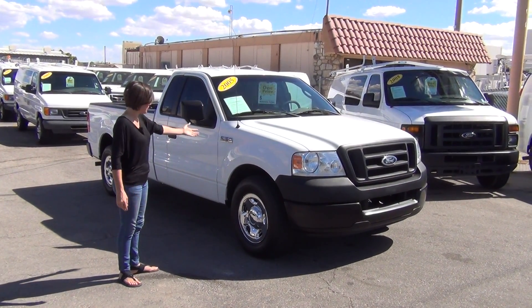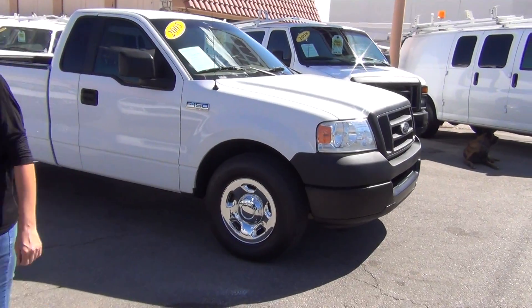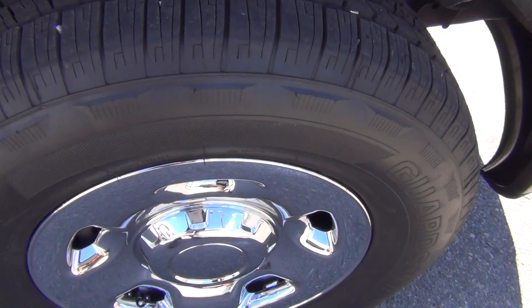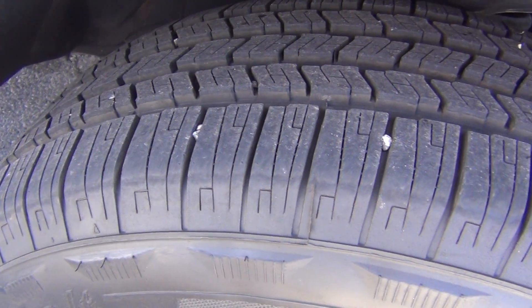No dents, dings, or scratches. It's sitting on four 100% tread depth tires — meaning they're brand new. It's a Sears brand Guardsman tire, load range E, commercial grade highway tread, freshly spin balanced and aligned, so you're going to have a very smooth and comfortable ride home.